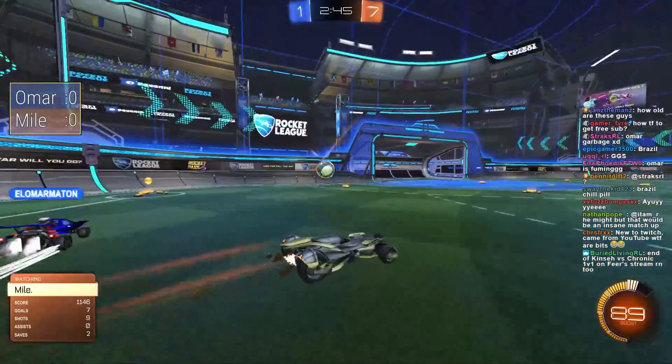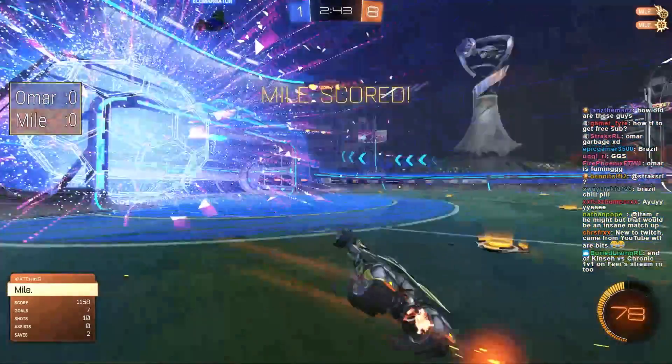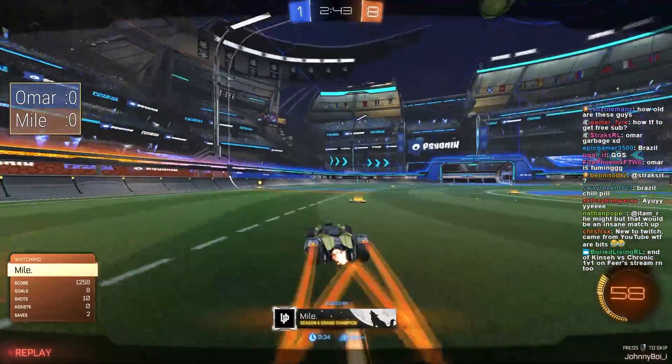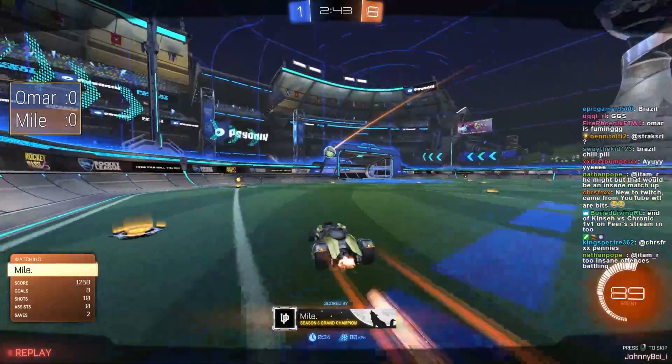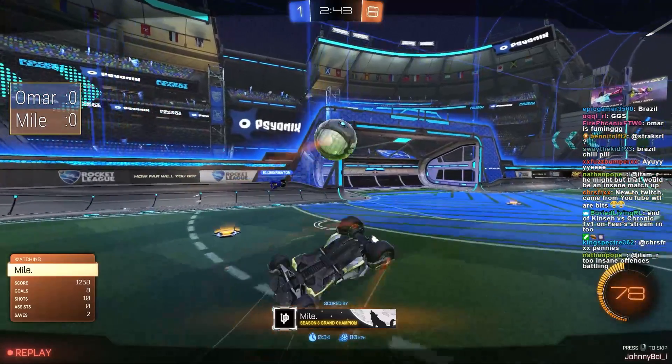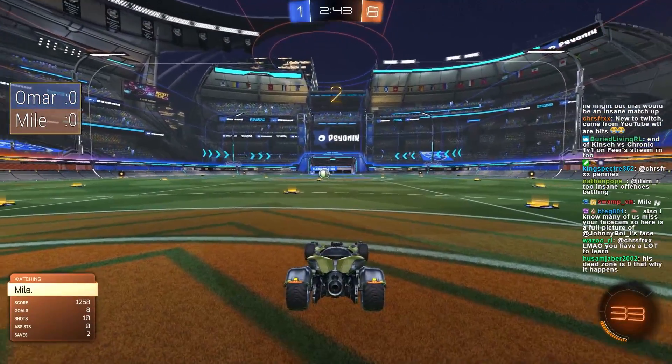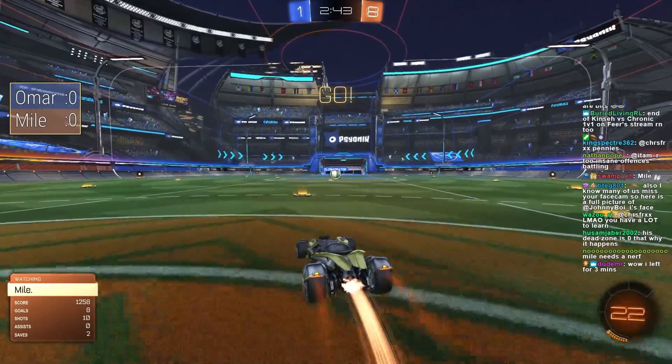This is just brutal. Omar has looked solid recently but he's really been no match for Mile in this first game. Mile's defense looks impenetrable, and every single time he gets a chance to score he's just putting balls top corner like nothing. 8-1 well inside half time — this is ridiculous.